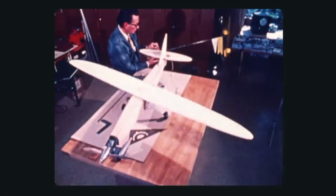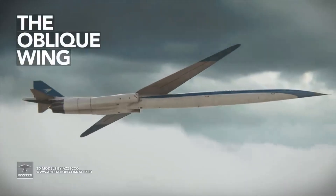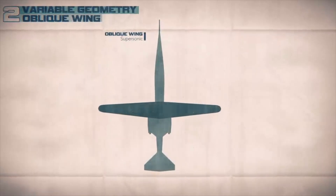His groundbreaking work on the delta wing led to the transformative discovery of how a single-winged airplane can work. He called that concept the oblique wing — a single-wing airplane that is able to change its sweep angle during flight.